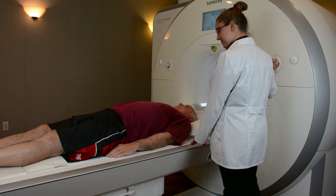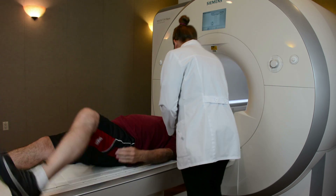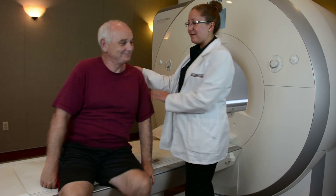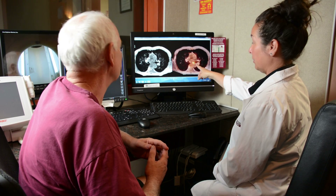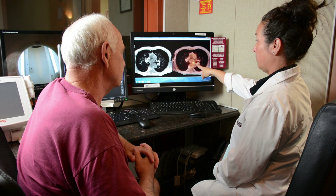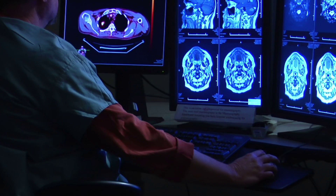After all the images have been recorded, the scanning table will move out of the MRI-PET machine, and the technologist will return to assist you off the table. The entire scan should take about 30 to 40 minutes, depending on the area of the body being scanned. One of our board-certified nuclear medicine physicians and or a radiologist will interpret the images, compare them to any previous studies, and dictate a report, which is sent to your doctor, who will discuss your findings with you.